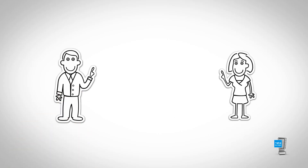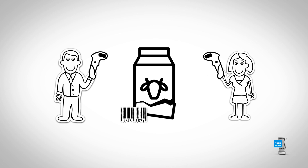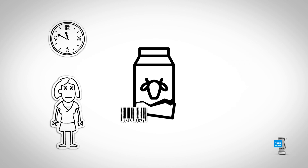Cashiers and self-checkout customers must usually first find the barcode on the product before they can scan it. If the packaging is wrinkled or damaged, it can be time-consuming and awkward to register the product.